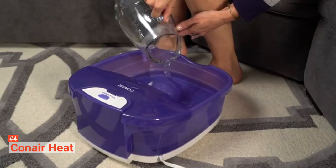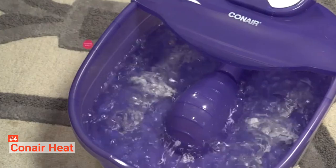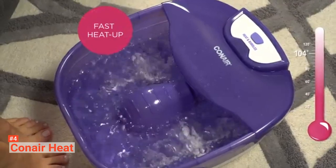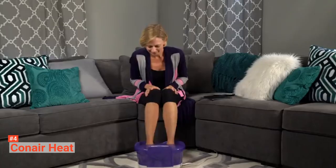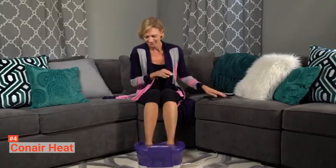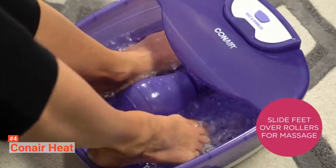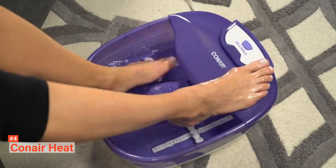It features a heat sensor technology that heats water to about 104 degrees in a few minutes, releasing a torrent of relaxing bubbles and maintaining the temperature throughout the recommended use time. There are two foot massage rollers, which offer complete relaxation from heel to toe when activated. Thoroughly eliminating dirt and dead skin from your nails and feet's sole is made easy with the pumice and nail brush that comes with this unit.